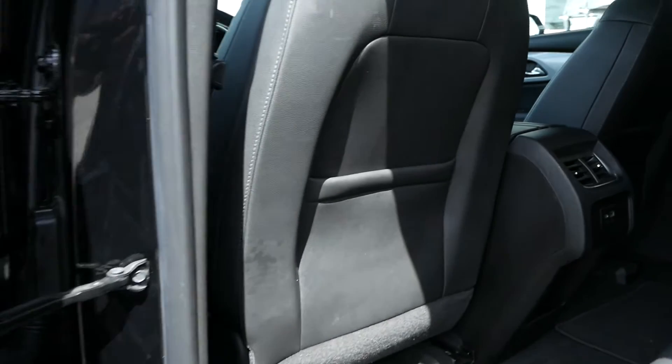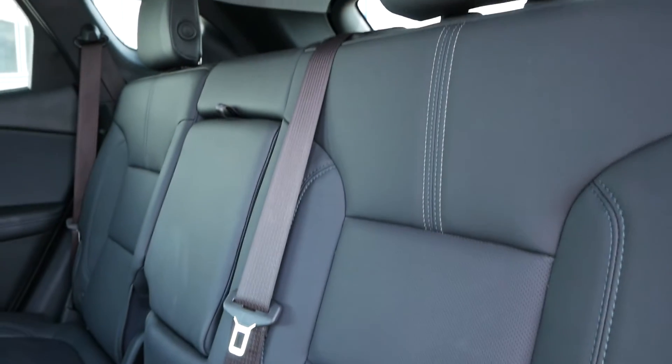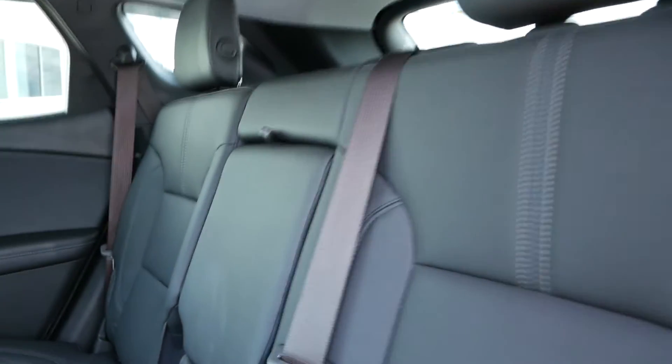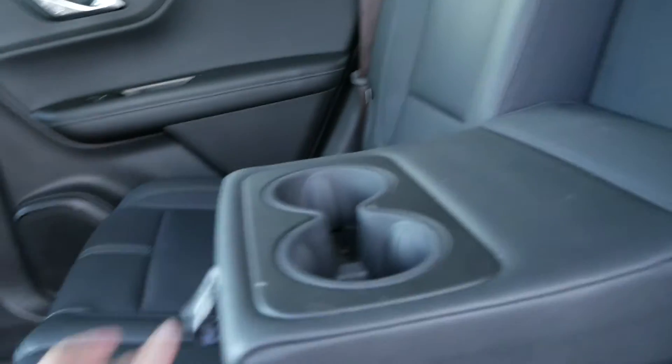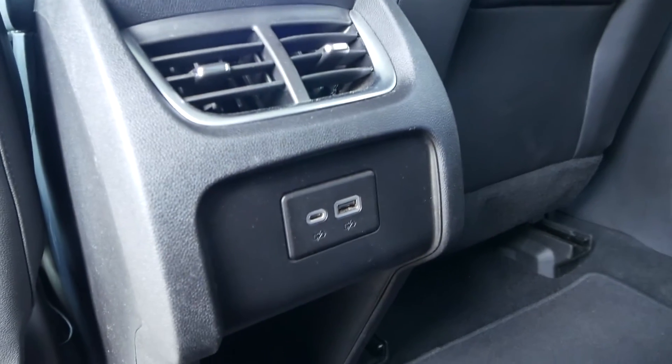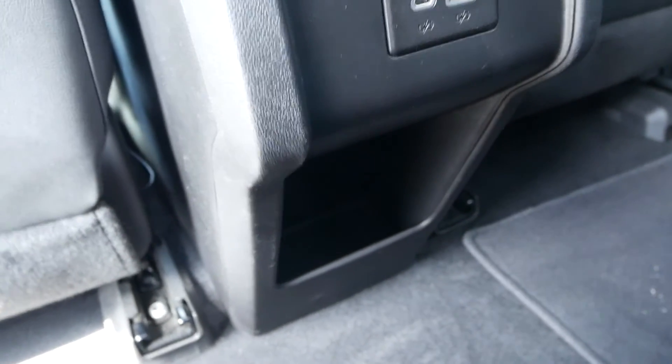In the back of the interior you have a seat pocket in both the driver and passenger seats, 60-40 split folding rear leather seats including a flip-down cup holder in the center. You also have USB-C and USB ports, including a storage compartment down below.